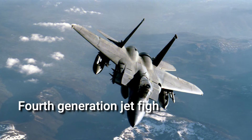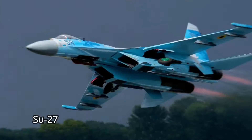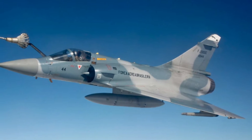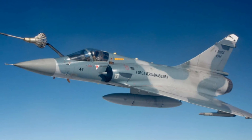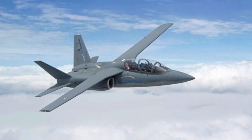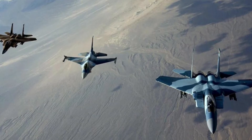Fourth generation jet fighters, 1970 to late 1980s. The development of fly-by-wire fighters like the MiG-29, Su-27, F/A-18, F-15, F-16, and Mirage-2000 followed the trend of avionics advancement, such as head-up displays, and optimized aerodynamic design during the 1970s and 1980s. As opposed to the earlier role-dedicated aircraft, the majority of this generation could transition between air-to-air and air-to-ground operations, making it difficult to distinguish strike missions from air control missions.